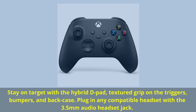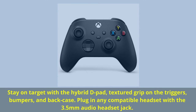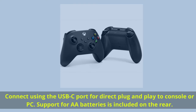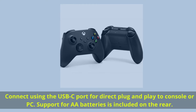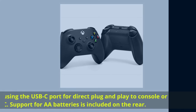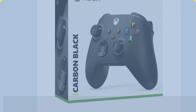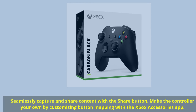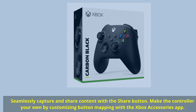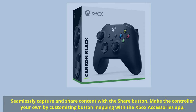Plug in any compatible headset with the 3.5mm audio headset jack. Connect using the USB-C port for direct plug-and-play to console or PC. Support for AA batteries is included on the rear. Seamlessly capture and share content with the Share button. Make the controller your own by customizing button mapping with the Xbox Accessories app.